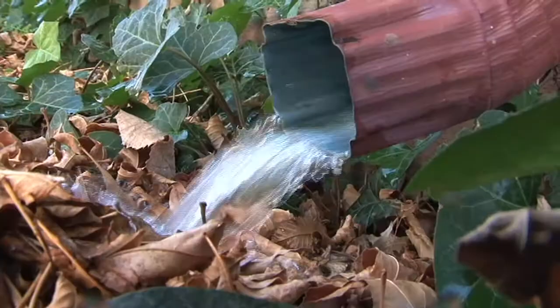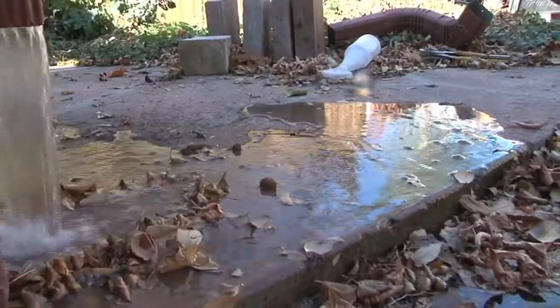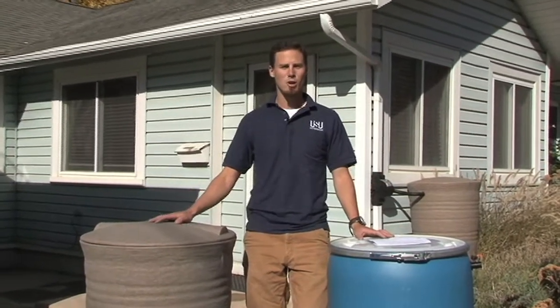They help collect rain that's coming off your roof. This prevents stormwater runoff from going into our drains, transporting pollution to our lakes and streams. This also helps us conserve water. The water stored in rain barrels can be used for your plants and for your garden, or can be used to clean your car or equipment.